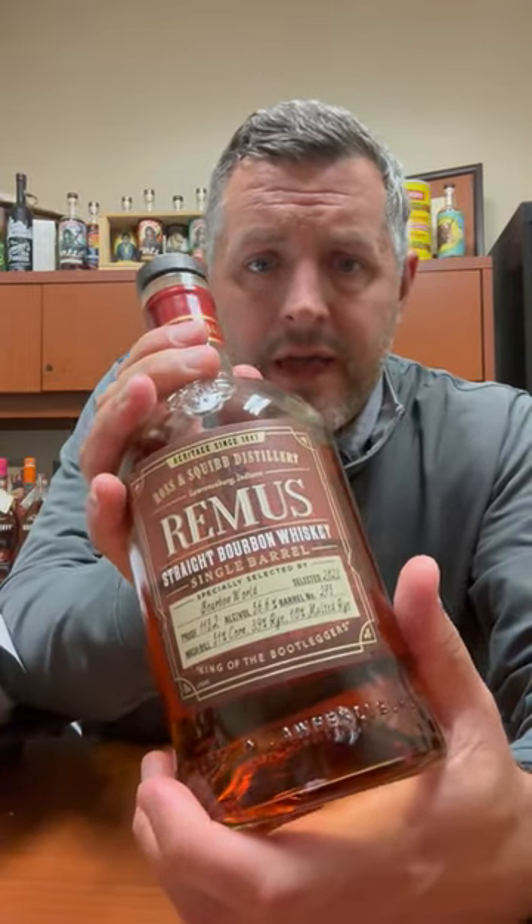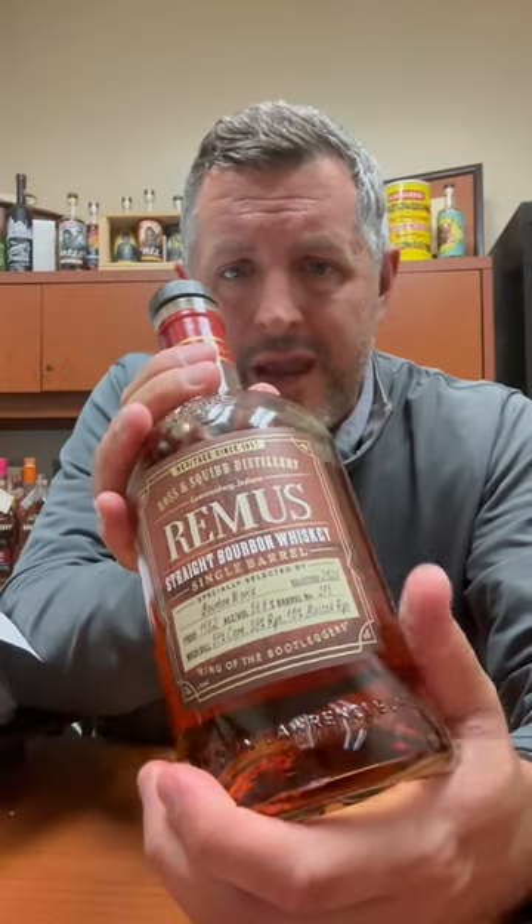Today I'm taking a look at our Bourbon World George Remus pick for 2023, weighing in at 113.2 proof. This is actually a different mash bill than what is typically commercially available in bulk at MGP — 51% corn, 39% rye, 10% malted barley. A little bit different than what's out there.